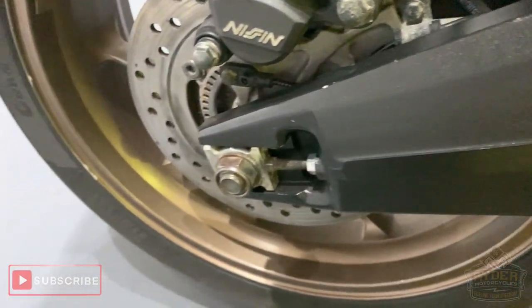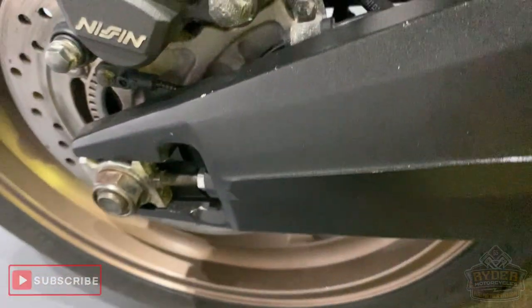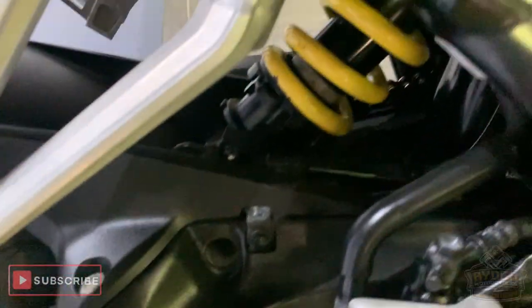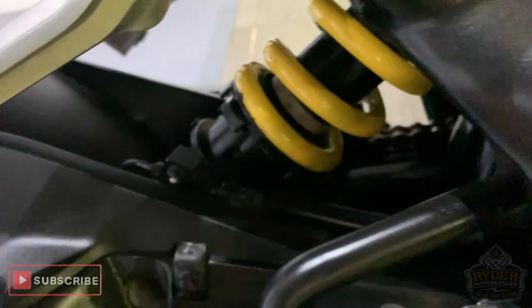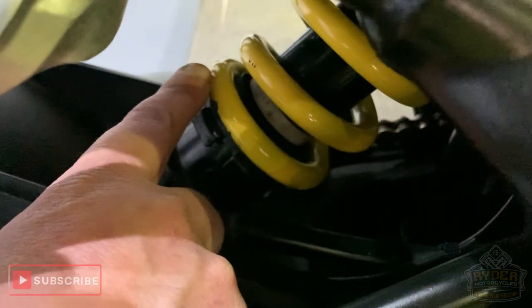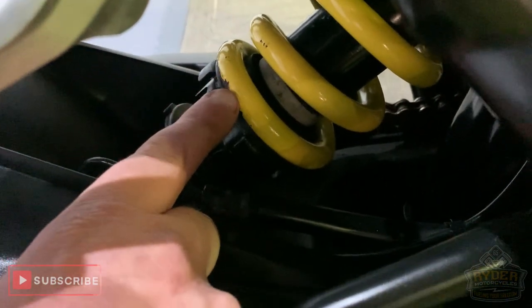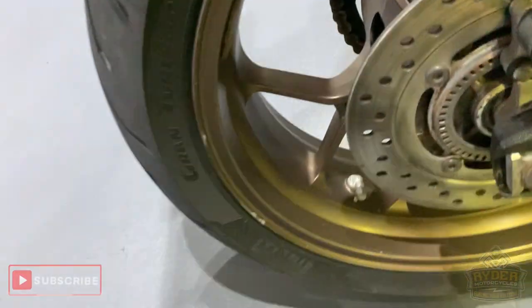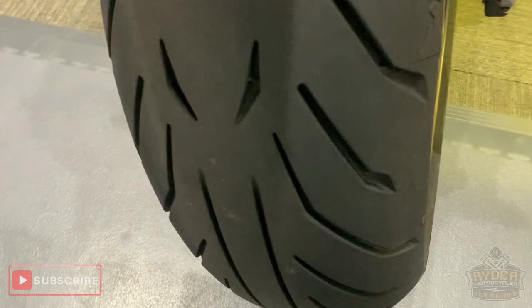Swing arm is nice, again got the odd mark as expected. Shock is good, though there's a little bit of corrosion on the actual paint just round the bottom there, but other than that it's good. A couple of little marks in there. The tyre is good.